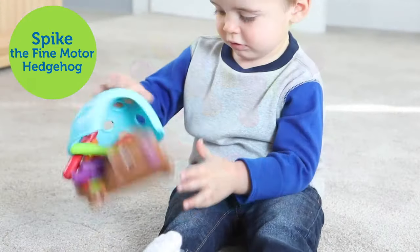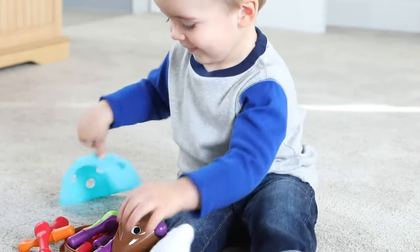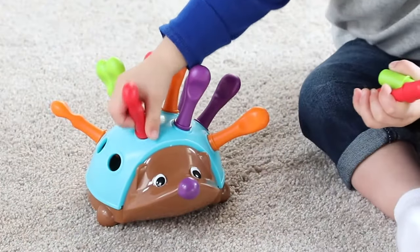Introducing Learning Resources' Spike the Fine Motor Hedgehog. He's cute, colorful, and packed with early skill-building fun!